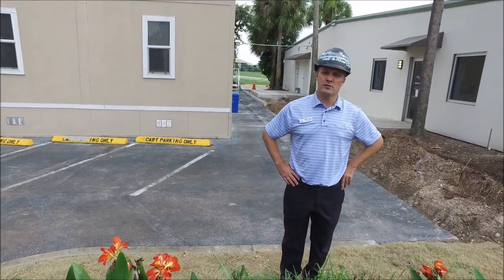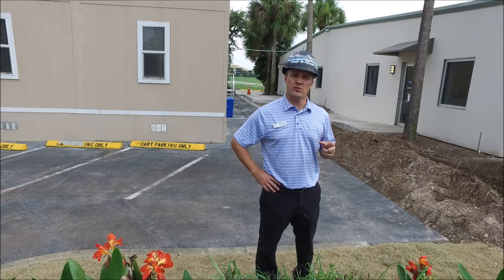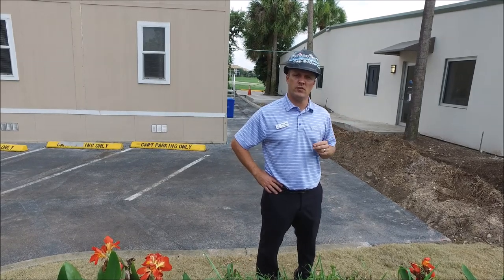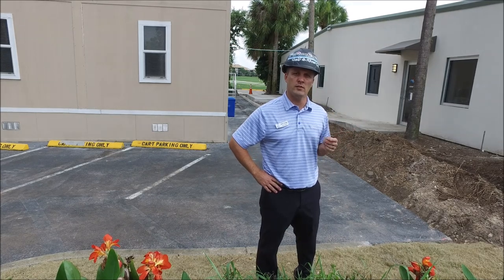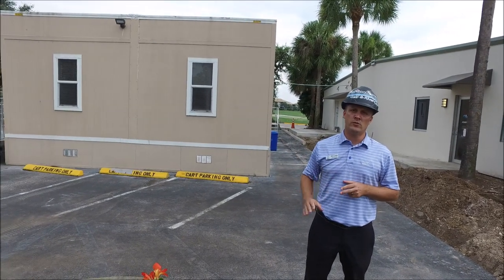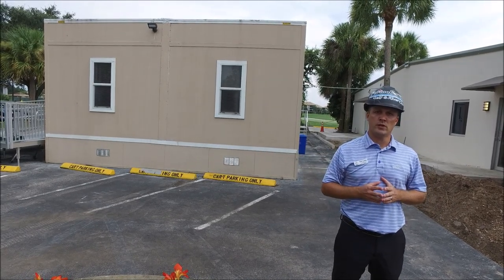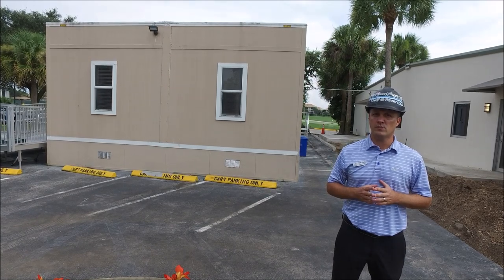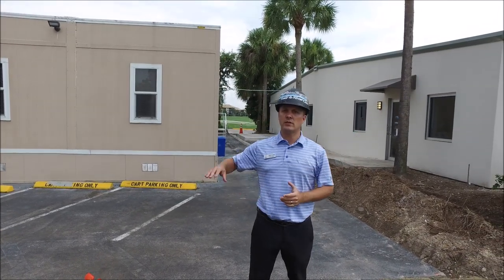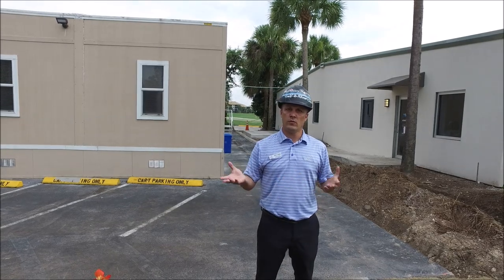We have a few things left to accomplish on the administrative building: the railings, the sidewalk, and then landscaping. Once we get all those complete, most likely towards the later part of next week, we'll move the staff into the administrative building. We're also going to move the pro shop staff into the building as well. The reason is we're going to remove this mobile trailer so we can do the parking lot. We're going to mill the existing parking lot and asphalt, starting on the 27th or 28th of this month. The pro shop staff will stay in the administrative building until the golf club is complete, and then we're starting operations again.